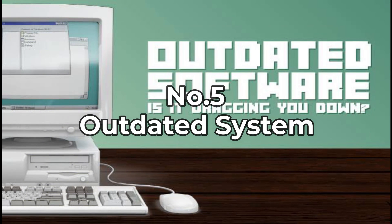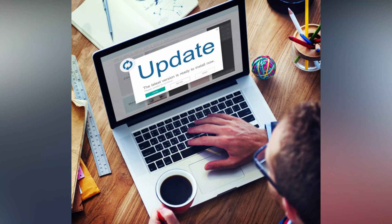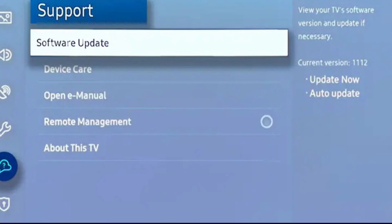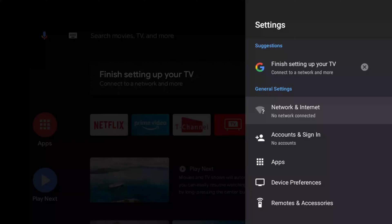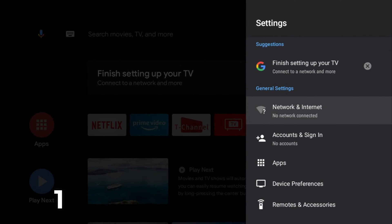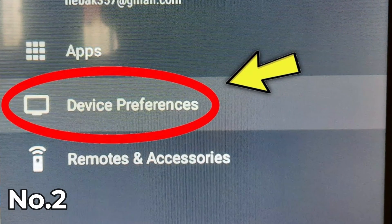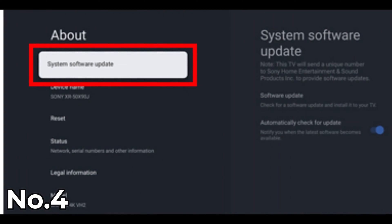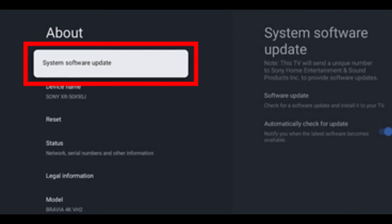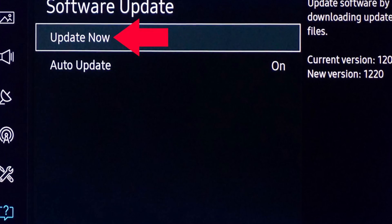Number five: outdated system. Not only in Netflix, but you will also face difficulties if you are operating on an outdated software version. Here's what you need to do to download the latest software patch on your Android TV. Step one: open Settings and select Additional Settings. Step two: tap on Device Preferences. Step three: select About from the list of options. Step four: tap on System Update and see if there's any available update. If there is, download it to fix the issue of Netflix not working on your Android TV.